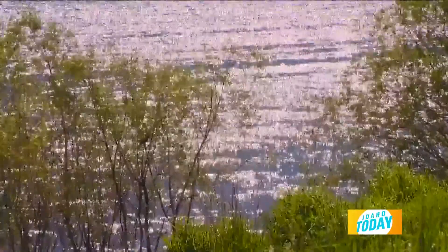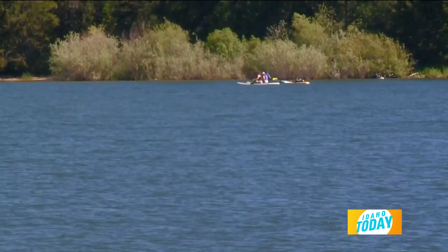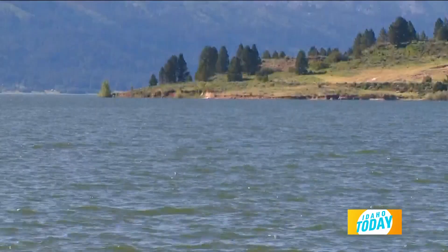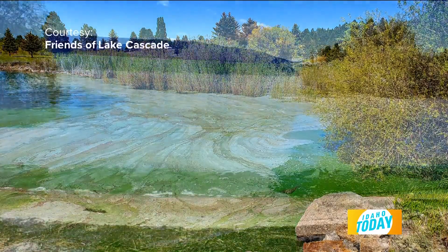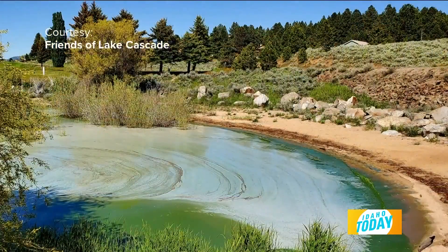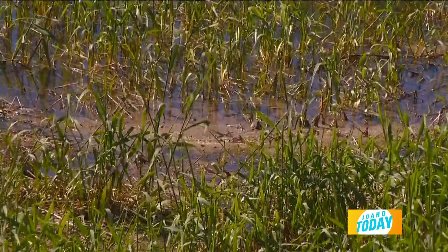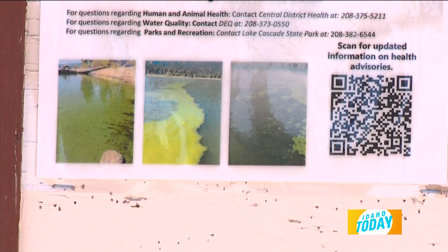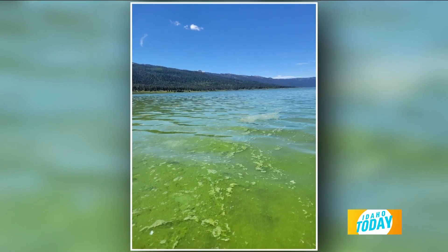The cyanobacteria can produce toxins as well, which can be harmful to animals and humans alike. They can appear at the top of water, as you can see here, almost like paint-like streaks across the tops of water. They can appear almost like pea soup, as foam, as scum on the surface of water in a variety of colors — from bright green to bright blue — which gives them their nickname, blue-green algae.